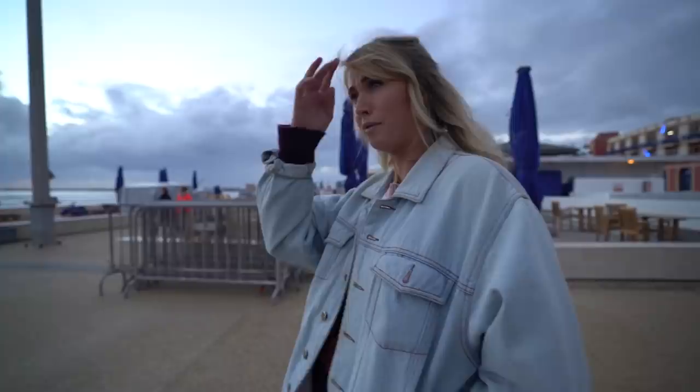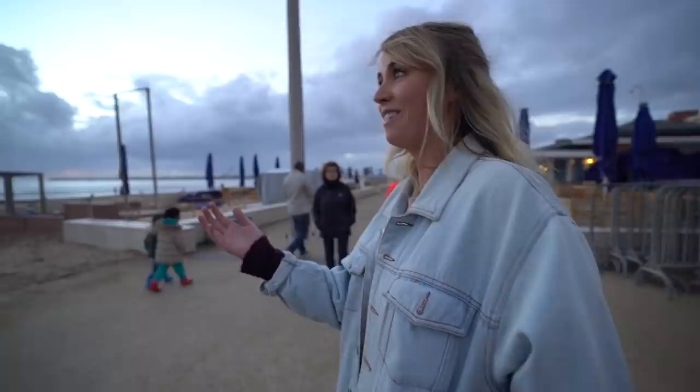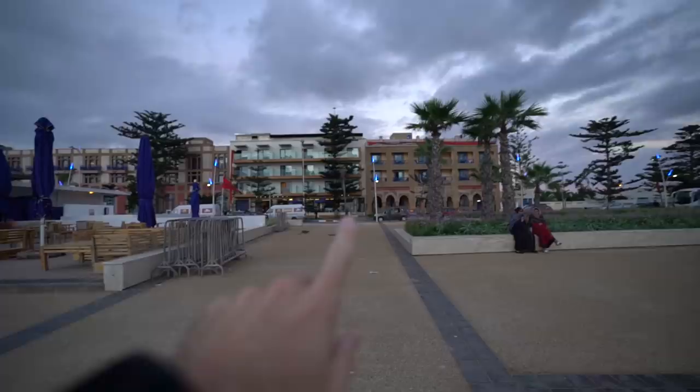We're staying here — this is our hotel, Hotel Miramar. And as you can see, it's a very long walk to the beach. I wasn't prepared for the beach, for the sand today. This is amazing.